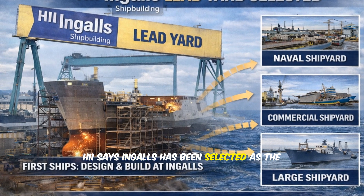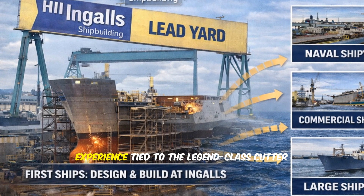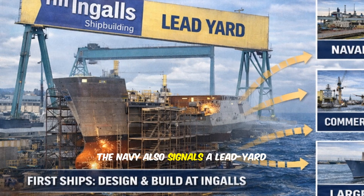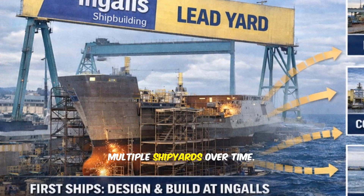HII says Ingalls has been selected as the lead yard to design and build the first ships. The plan is to leverage Ingalls' experience tied to the Legend-class Cutter production heritage. The Navy also signals a lead yard approach with competitive follow-on construction, aiming to expand throughput across multiple shipyards over time.